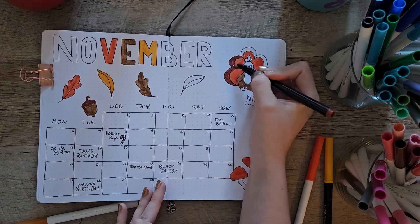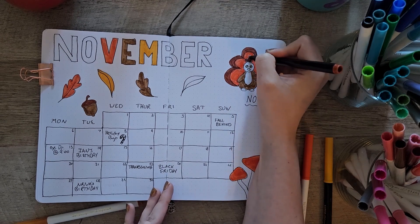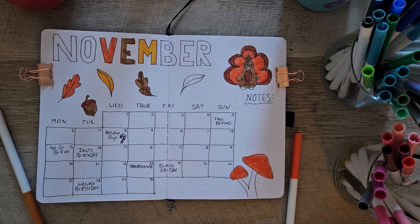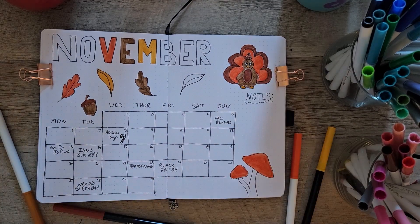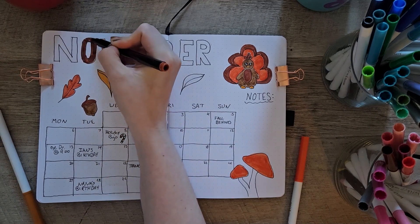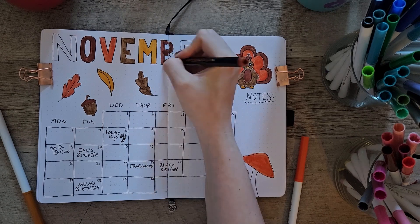Really enjoying them and will definitely continue to be using those. Then for all the coloring I am doing, I'm just simply using my Crayola Super Tips. These are fantastic for bullet journaling — they just work so well, have such a variety of colors, and are super, super cheap.